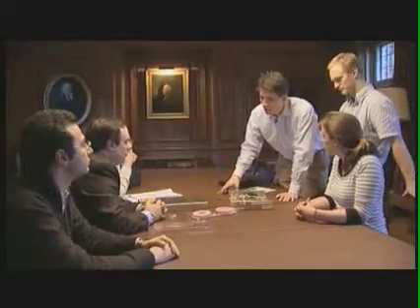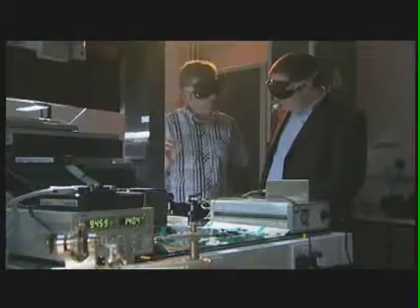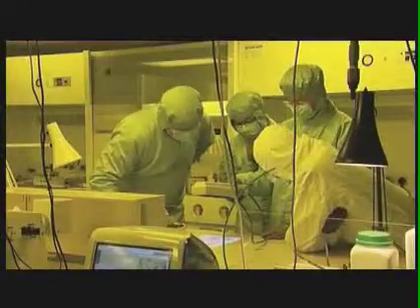By strengthening support for outstanding scientists, the Royal Society is pushing back the boundaries of science, enabling the UK to remain one of the world's top scientific nations.